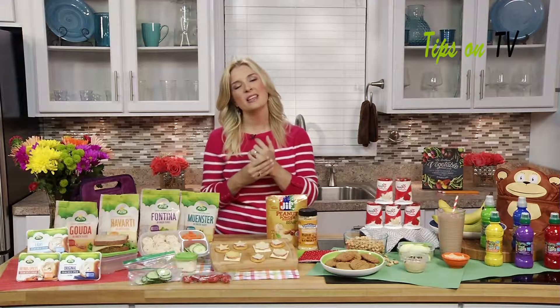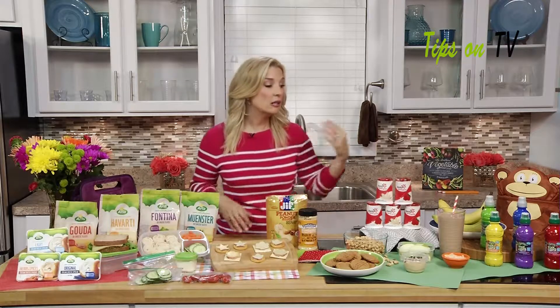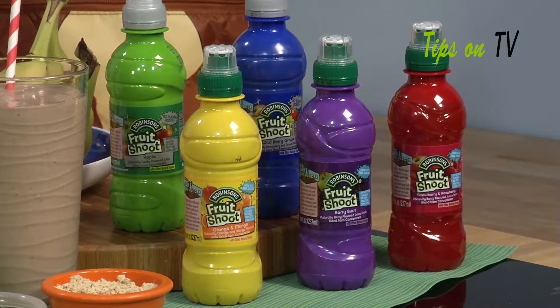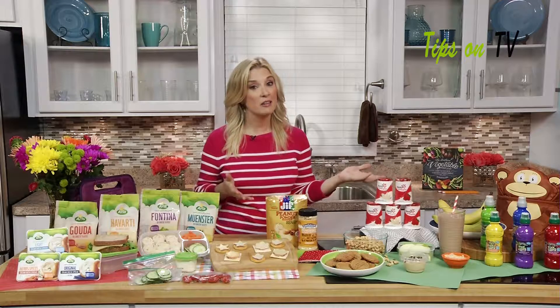For drinks in the lunchbox, kids want to see something colorful and fun, but it's easy to end up with something sugary. So I try to stay away from a lot of sugar in drinks, particularly in the lunchbox. I love Fruit Shoots — when kids open the lunchbox they get so excited with these bright rainbow of colors. It's a drink made from real juice from concentrate, no artificial flavors, no high fructose corn syrup. Moms really love that, and kids love the way it tastes. The company encourages kids to come home from school, get out of the house, put down those screens, get away from technology, and play for an hour.